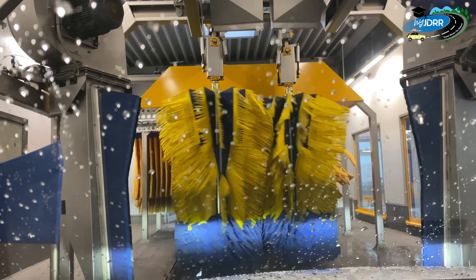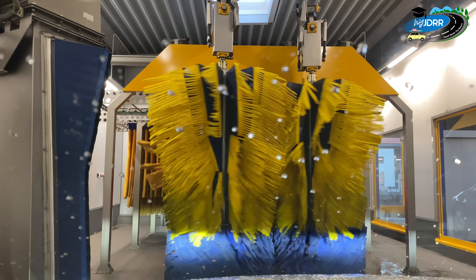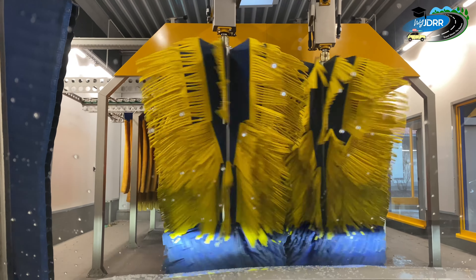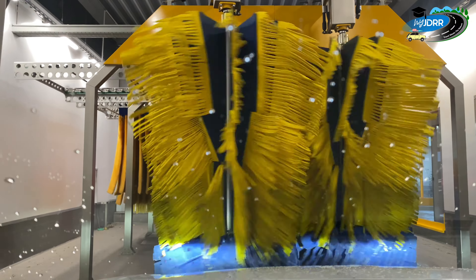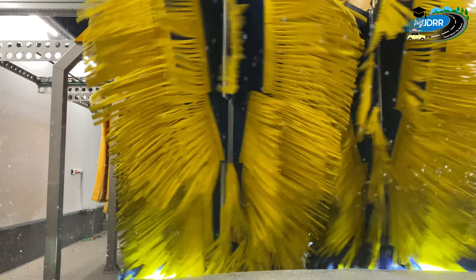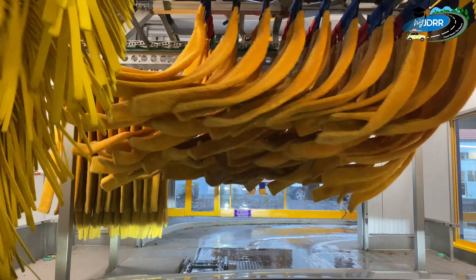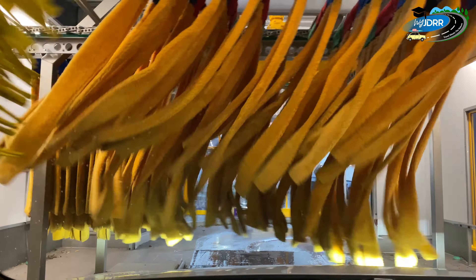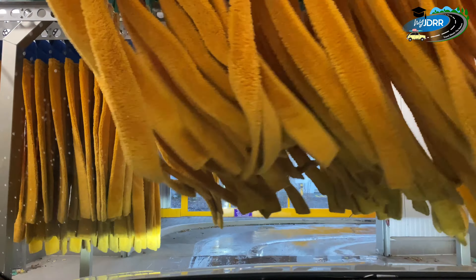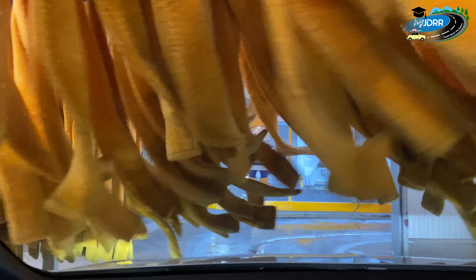Now, this cloth is a type of cloth. Wash all the liquid and clean. If you go to the side, the water is reversed. The air is reversed. This is the final stage.